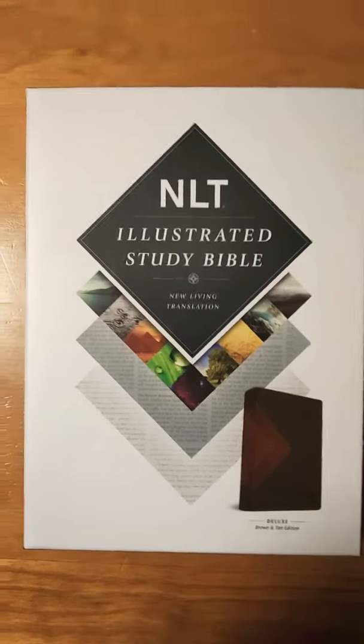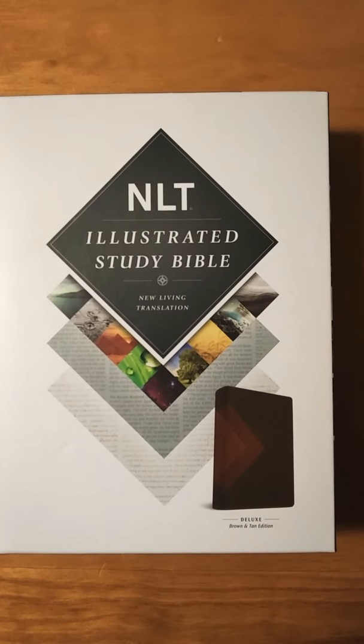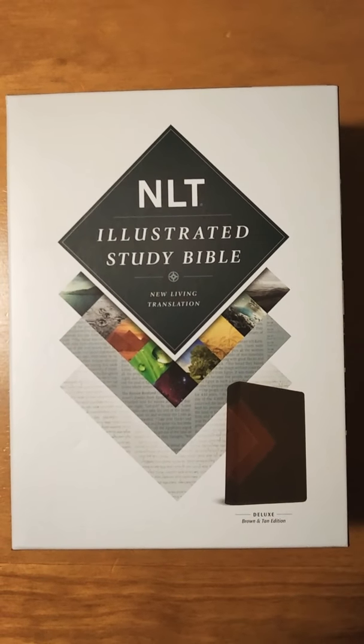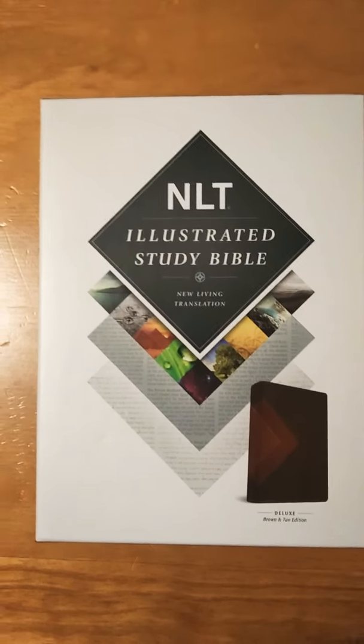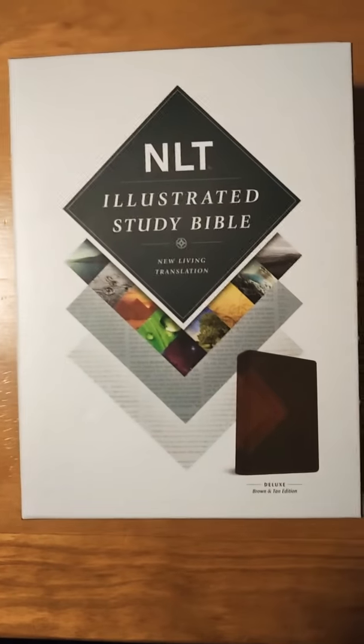For this video, I want to talk about this Bible and share with you what's inside. I was debating whether or not to get this or the CSB Illustrated Study Bible. I ended up going with this because there are more illustrations in this Bible than in the CSB. My research, watching videos on YouTube and reading comments, just pointed me to this Bible.